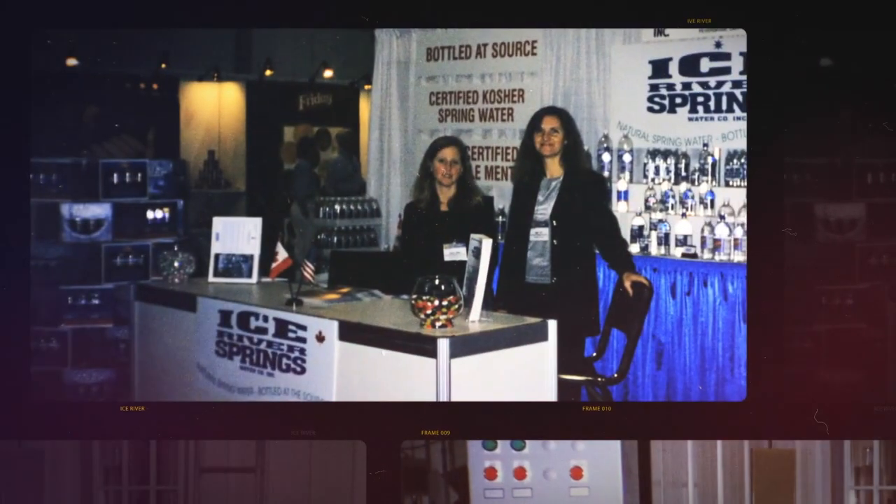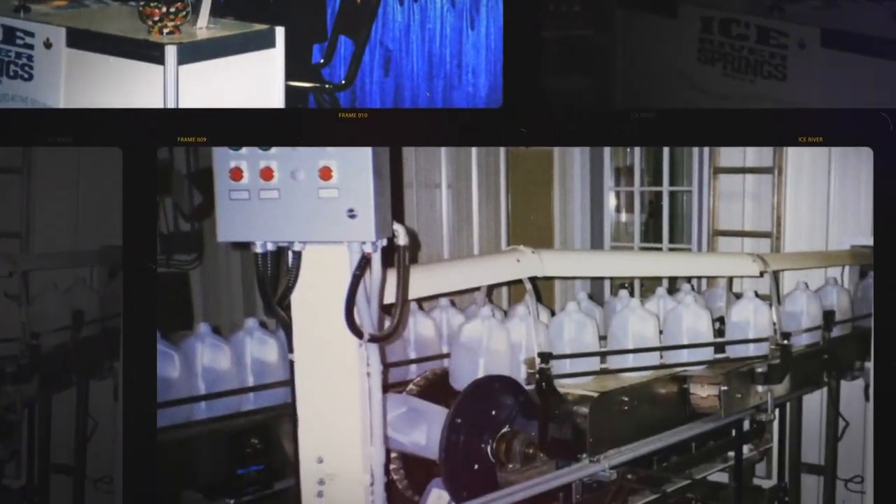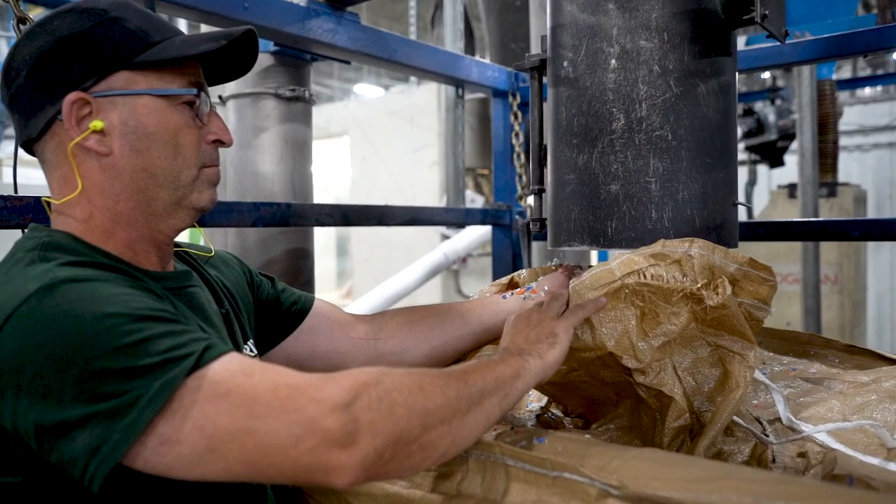When we first started bottling, we were just doing the 4 litre and 10 litre size and it was very manual. About 10 years ago, Jamie came up with the concept of making our bottle out of recycled content rather than virgin PET.